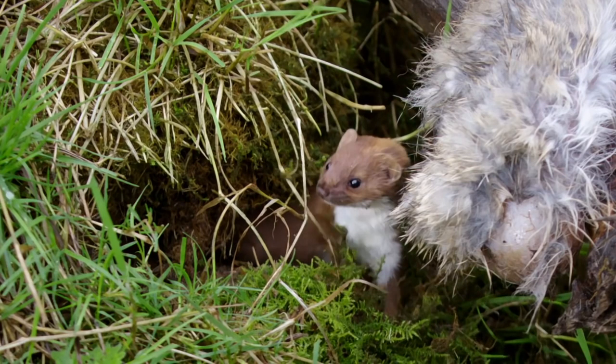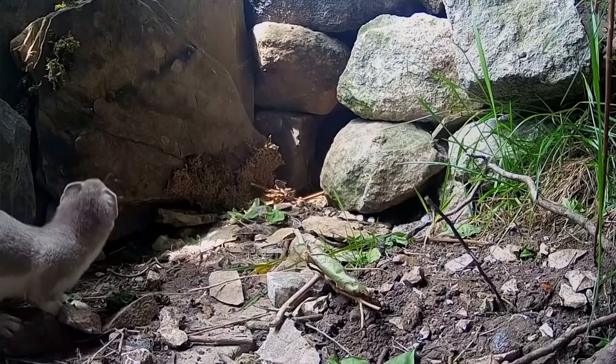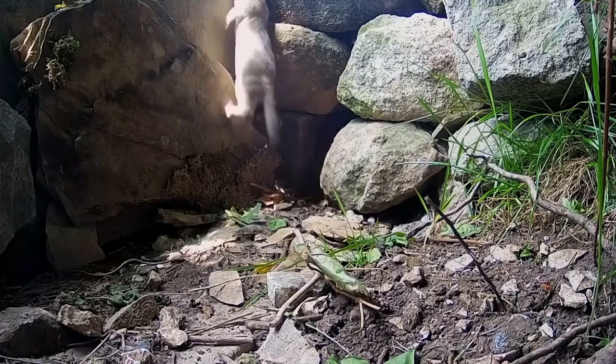Weasels have sharp teeth and claws with fur that is short but dense. A weasel adapts well in different habitats, including grasslands, woodlands, and farmlands.